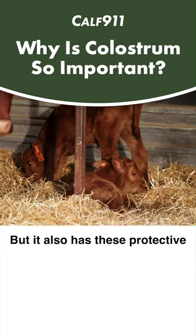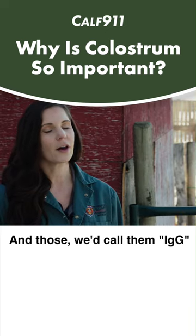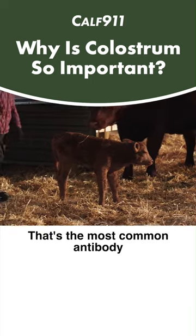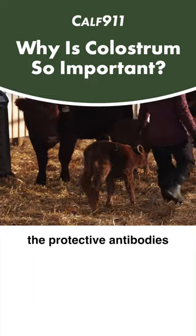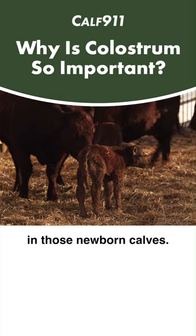But it also has these protective immunoglobulins or antibodies that it gets from the cow. And those, we'd call them IgG or immunoglobulin G. That's the most common antibody that is found in colostrum, and that is gonna be the protective antibodies to help prevent disease in those newborn calves.